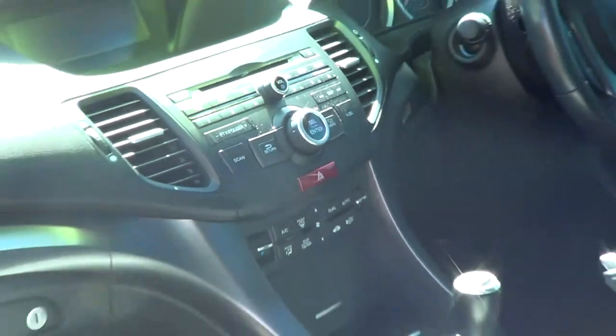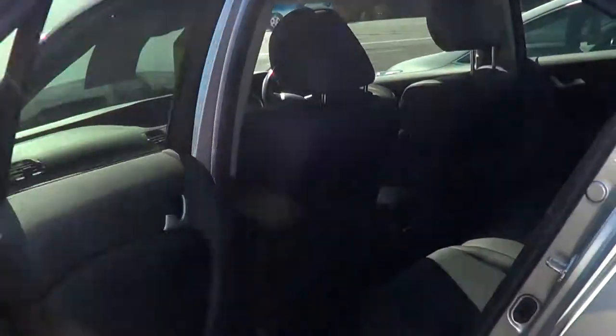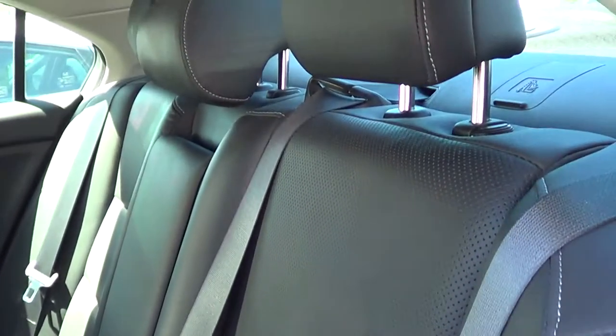The leather — there's nothing wrong with it, no cracks or marks. Electric seats of course. Just come on through the back — as I said, it's like no one's sat in it.